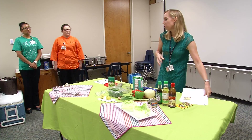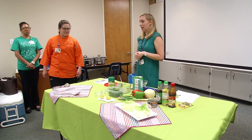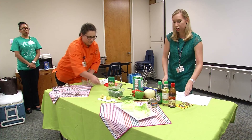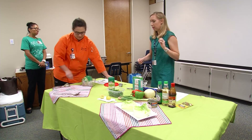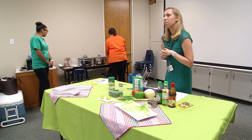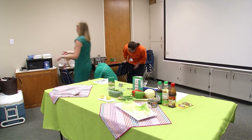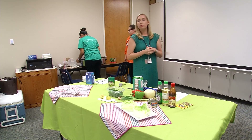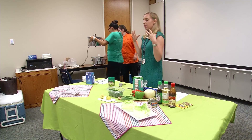Does anybody have any questions before we start sampling? So we do have a question: what is the sodium recommendation intake per day? The sodium recommendation per day is 2,300 milligrams. To put that in context, that is one teaspoon — this much — per day. That's why you'll see I have low sodium soy sauce, because it's amazing how much sodium is hidden in our food, especially if you're eating a lot of processed food at restaurants.